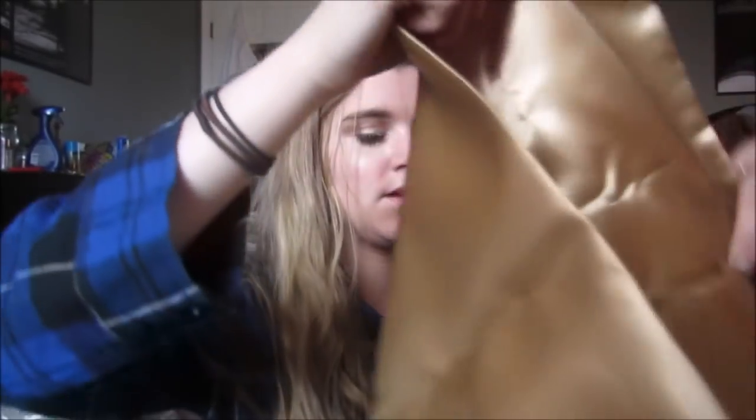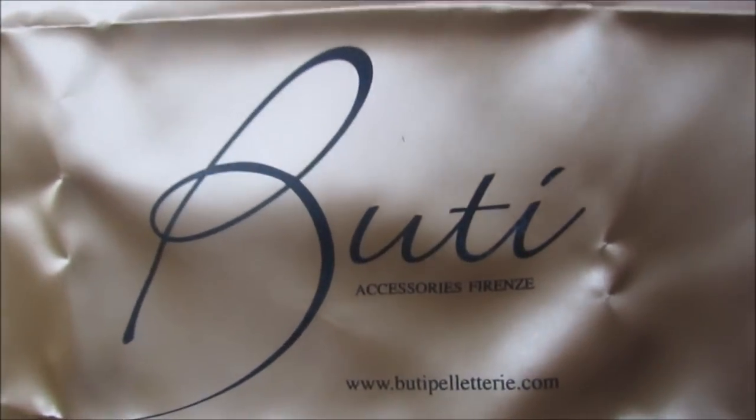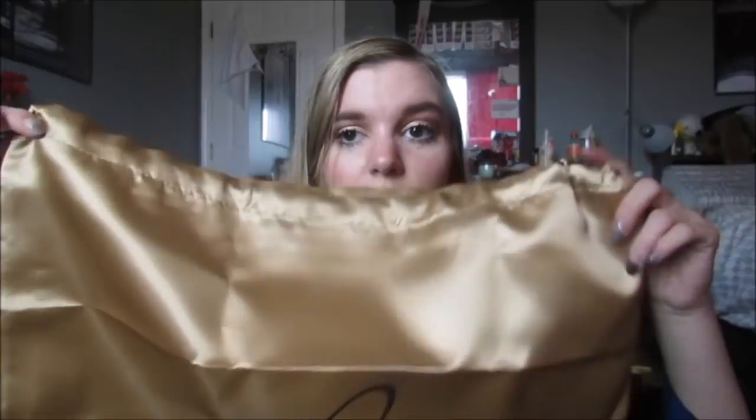So I want to go over what's inside. First you get this, which says - you can pause it and read it if you'd like - and it's basically just a dust bag for your purse, to keep it in when you travel and stuff like that. I have one up there for Michael Kors if you can see it. Anyway, this is basically just one of those.